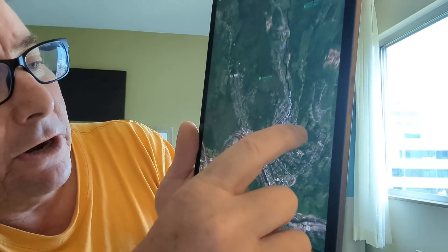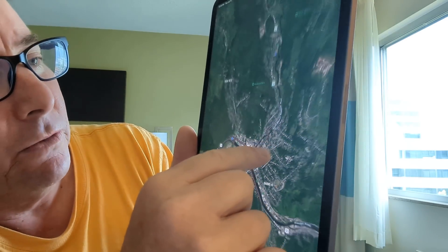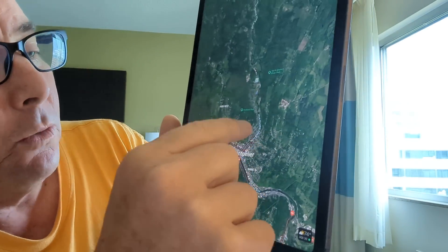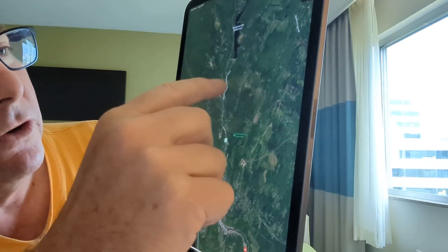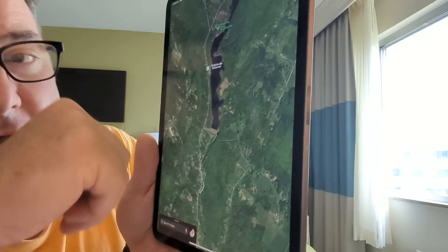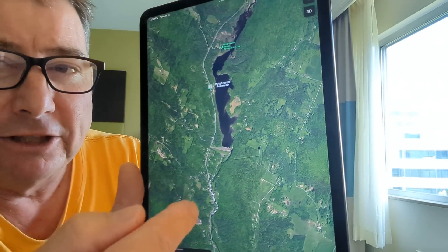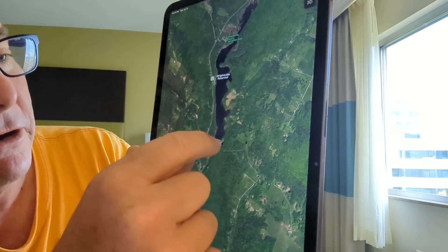Montpelier, Vermont is located right here at the intersection of the Winooski River and the north branch of the Winooski River, and is experiencing heavy flooding right now due to persistent rains, which are now finally leaving the area. The north branch of the Winooski River heads up just three miles to the Wrightsville Reservoir. This reservoir was built in 1933 following the devastating floods of 1927 to help prevent flooding downstream in the town of Montpelier.